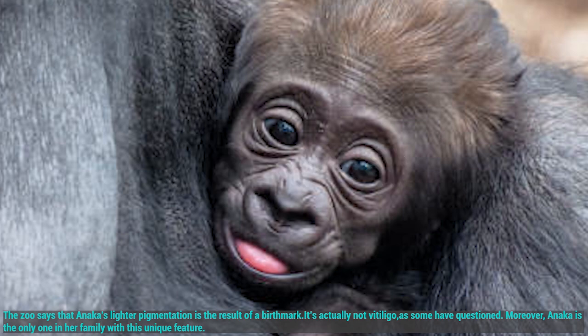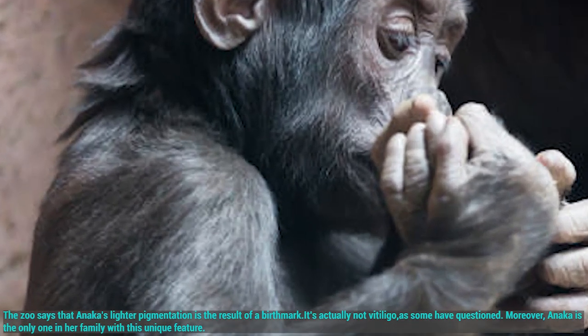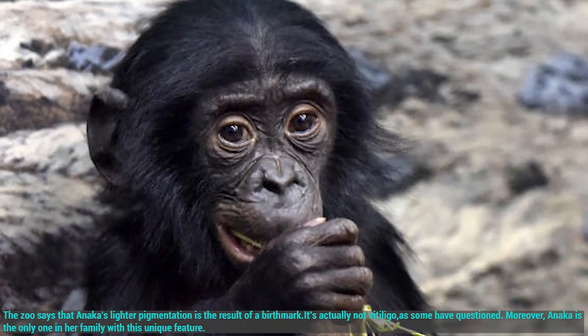The zoo says that Anika's lighter pigmentation is the result of a birthmark. It's actually not vitiligo, as some have questioned. Moreover, Anika is the only one in her family with this unique feature.